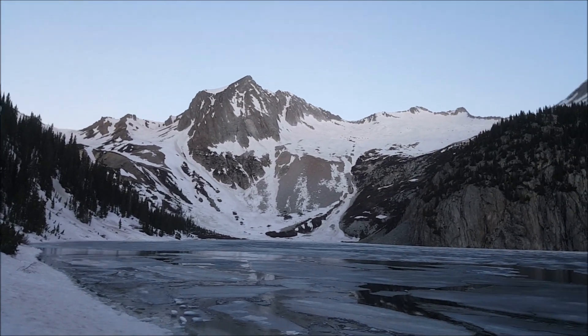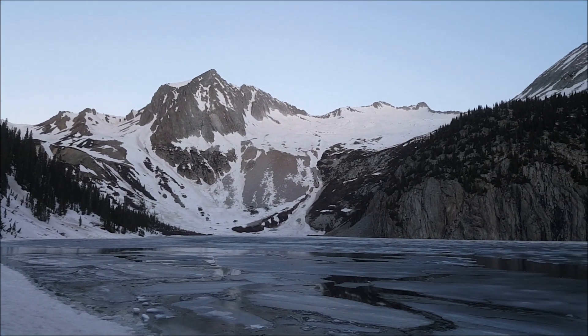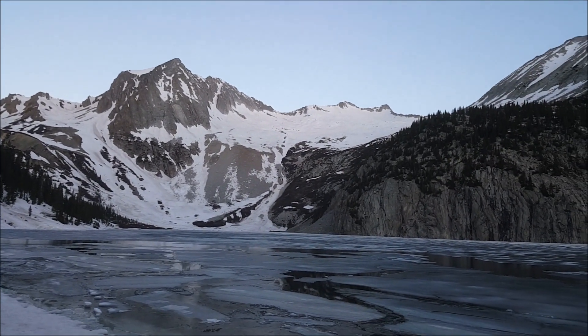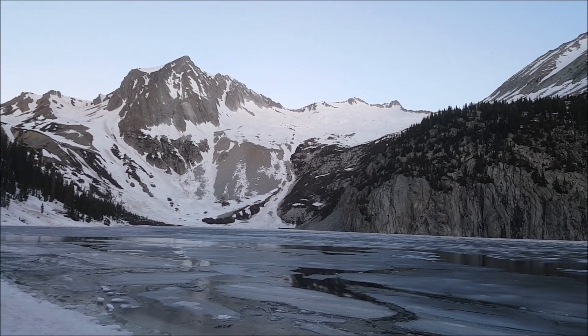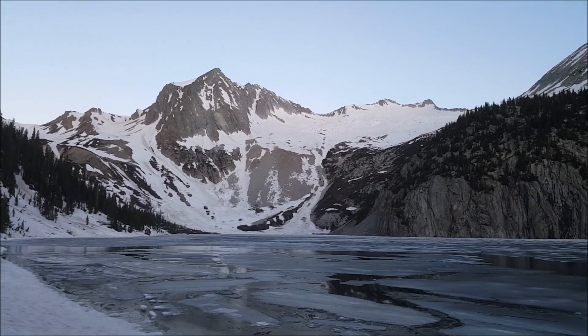The higher up we go, the better quality snow we have. We were post-holing pretty much the entire way up from around 10,000 feet last night, all the way up to where we set up camp — so it was pretty miserable, but nothing too crazy. We're going to go ahead and get started and we'll bring you guys along.